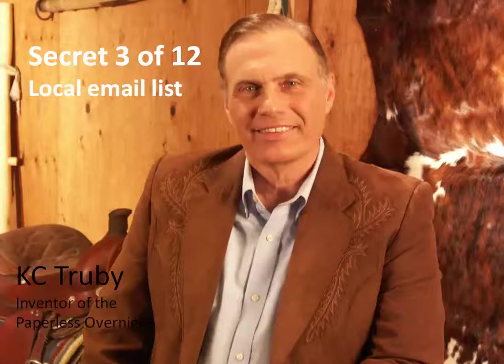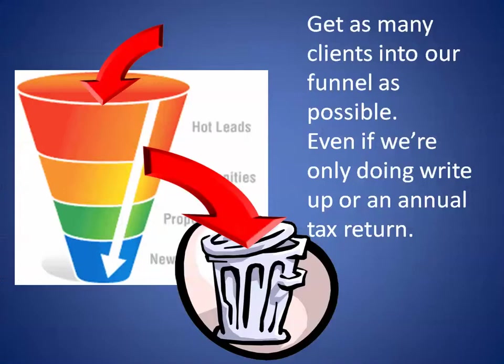Hi, Casey Truby here with part 3 — the third secret out of 12 on how to build an accounting firm with almost no money. Today's topic is the local email list of high-income individuals.